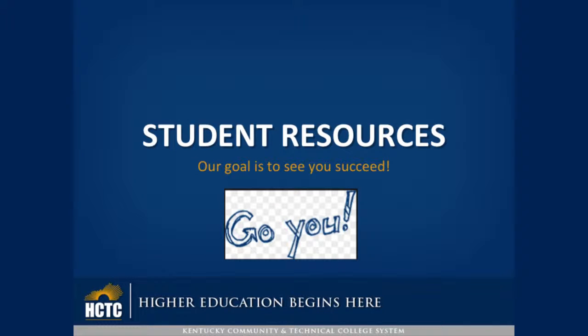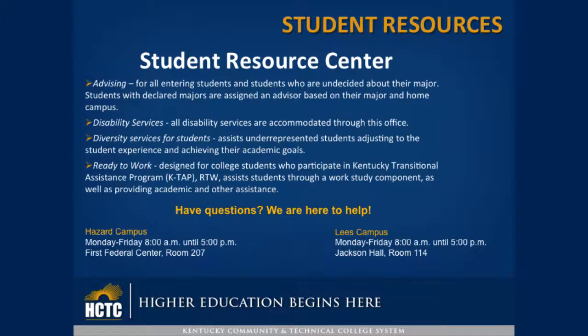Student Resources. Our goal is to see you succeed at HCTC. Offered at the Student Resource Center, advising is available for all entering students and students who are undecided about their major. Students with declared majors are assigned an advisor based on their major and home campus.